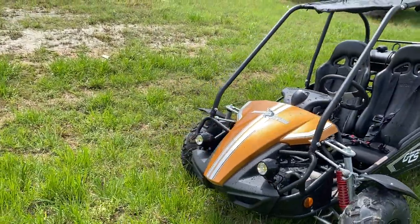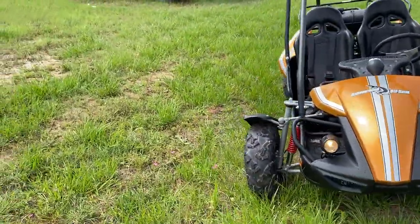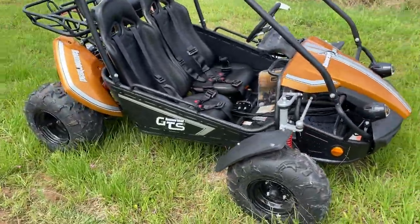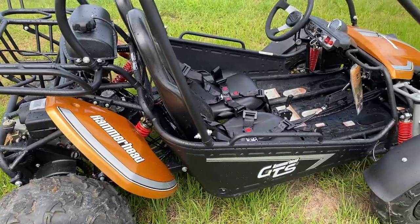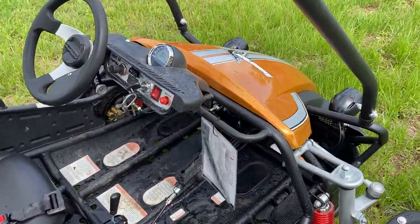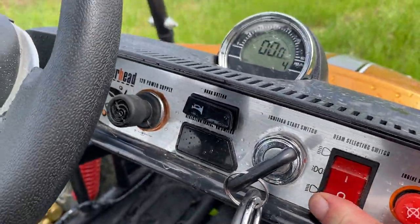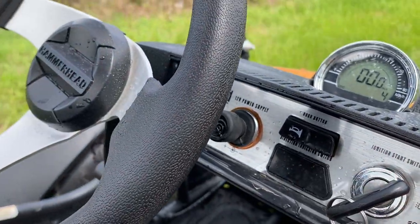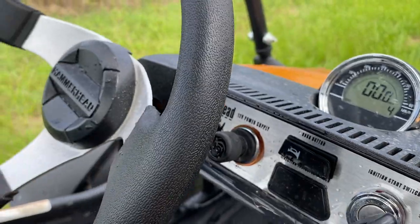Hydraulic disc brakes front and rear. Come on out and test drive — take it for a drive around. This is what your dash looks like: engine stop, high and low beam headlights, horn, and a power supply outlet — you can plug in a 12-volt charger.